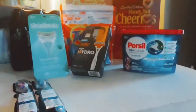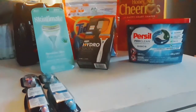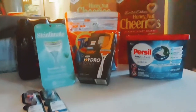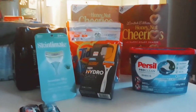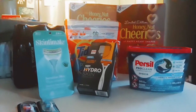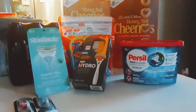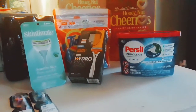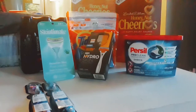Let's get to the prices. For the two boxes of Honey Nut Cheerios, the original price was about five dollars each, but with all the discounts they came down to $1.77 a piece.